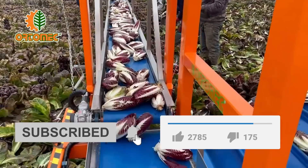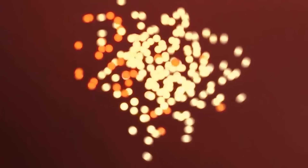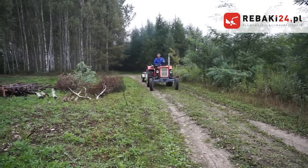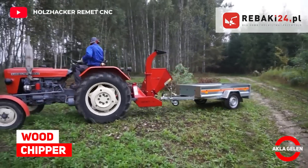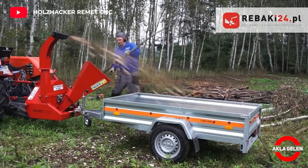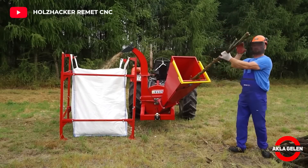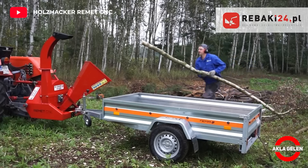Wood Chipper. This machine is designed for shredding branches, trunks, and other wood materials up to 13 centimeters in diameter. The resulting sawdust can be used as fuel or as a primer for compost or shrubs.